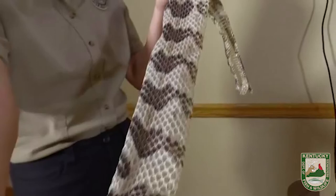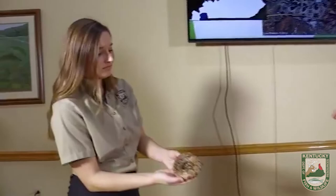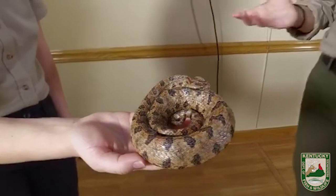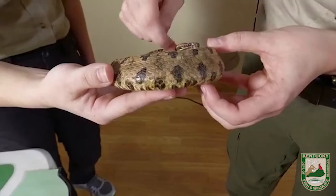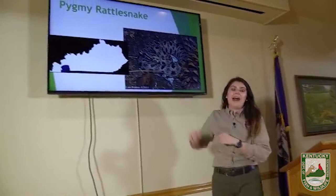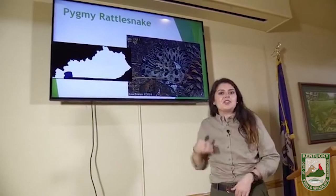Lastly, the pygmy rattlesnake. This is the only venomous species that Salado does not have a live example of, but we do have a replica. These guys don't get bigger than about a foot and a half — they're called a pygmy rattlesnake for a reason. They're going to have that tiny rattle, but the two main ways to tell are by the black eye stripe, and the markings — a co-worker just told me these markings almost look like the bat symbol. So if you see something small, all the way down in the LBL region, with a tiny rattle, that black eye stripe, and bat patterning, it's going to be your pygmy rattlesnake.